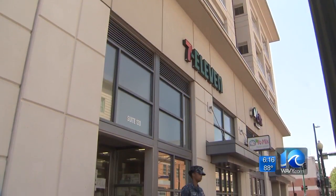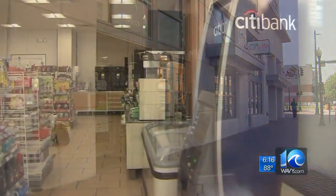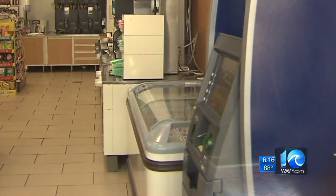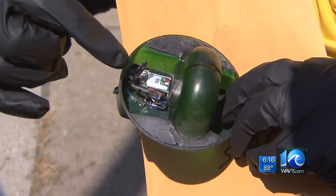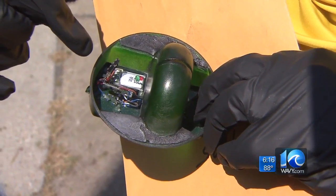It's a huge concern because people's banks are being compromised — their money, their retirement, their savings. Police say the crooks used double-sided tape to attach the skimmer. Once an unsuspecting customer puts a credit card into the machine, the skimmer electronically records the information from the magnetic strip. You can see the instrument inside was reading the card information.